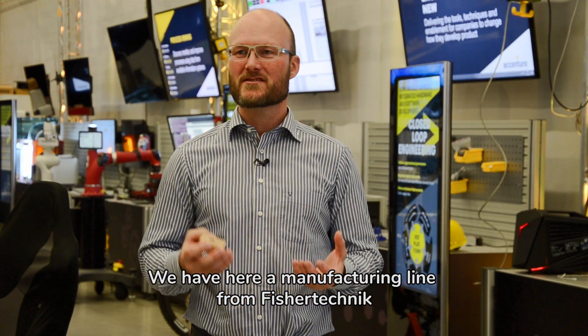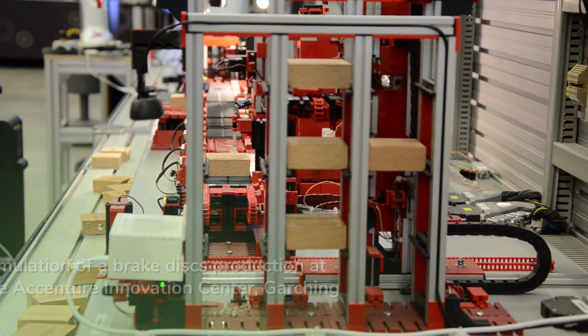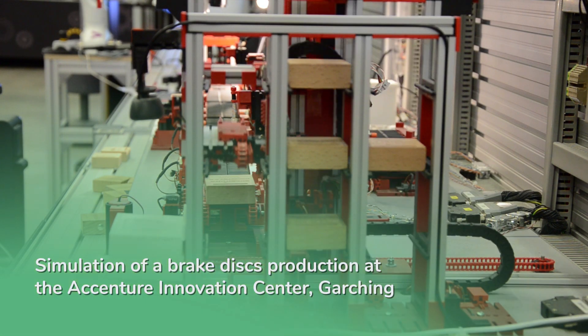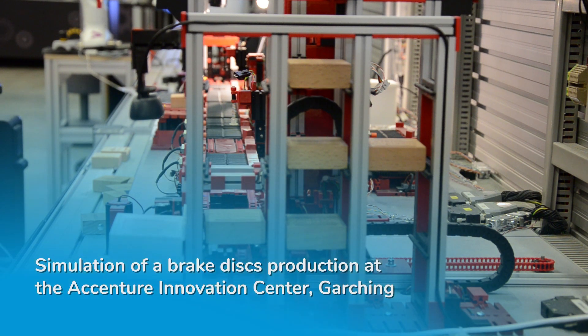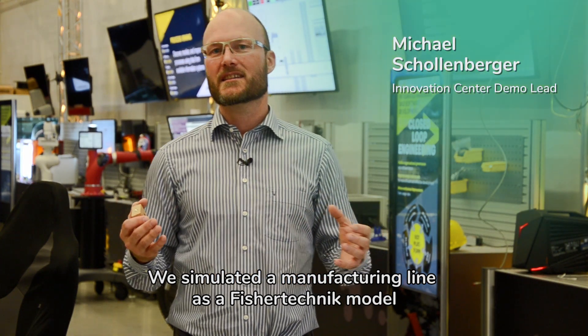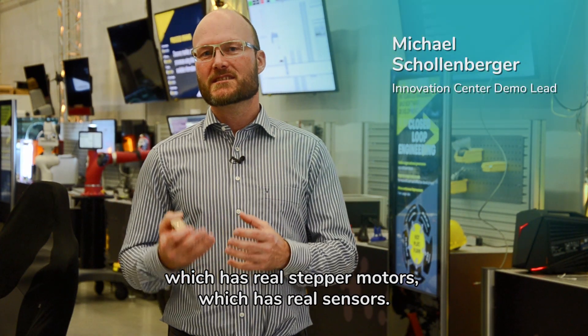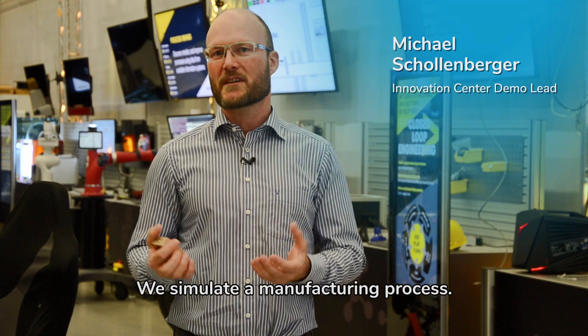We have here a manufacturing line from Fishertechnic, so it looks a little bit like a toy. We simulate the manufacturing line as a Fishertechnic model, which has three stepper motors and three sensors. We simulate the manufacturing process.